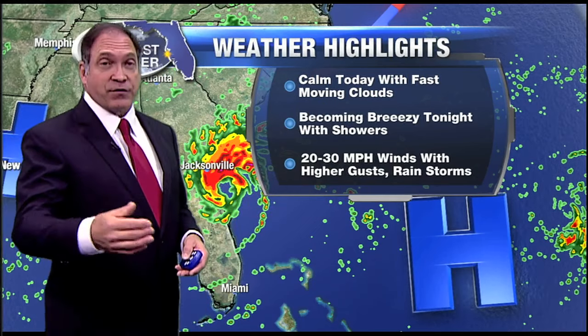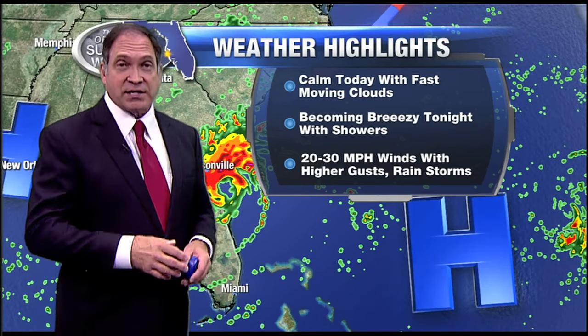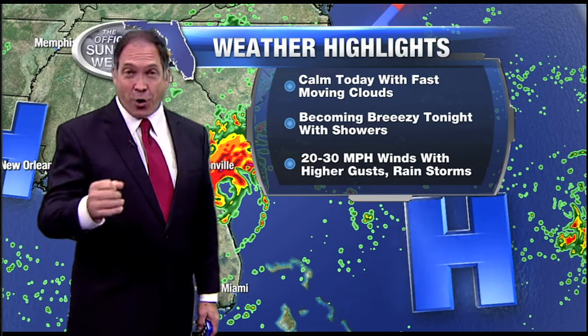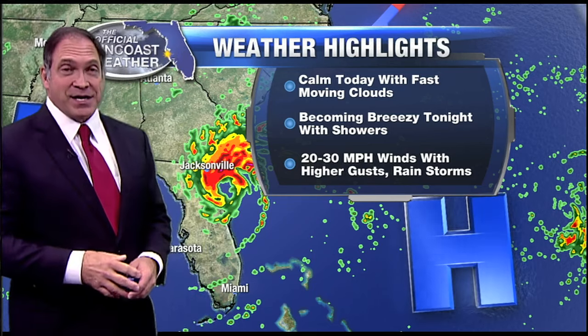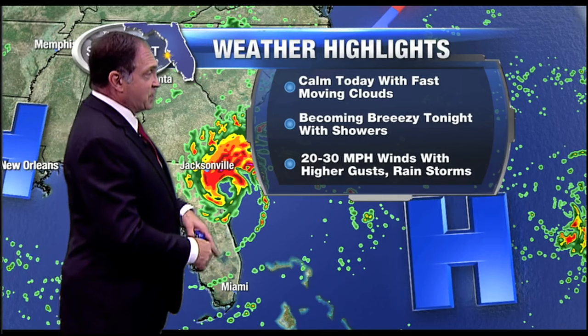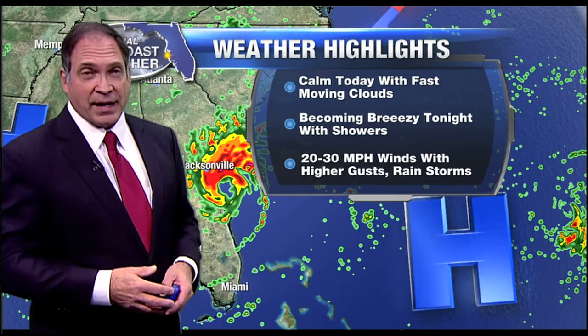Inland might be a little bit different story. The winds might be a little bit stronger. You could see some sporadic power outages in inland areas, some trees down perhaps if the winds are as strong as they might be. I can pretty much assure you we will not see hurricane force winds in inland areas. Even strong tropical storm force winds are a little less likely. We could certainly see some sustained minor low-end tropical storm force winds in inland areas — 30, 40, perhaps 50 mile-an-hour wind gusts in inland areas.